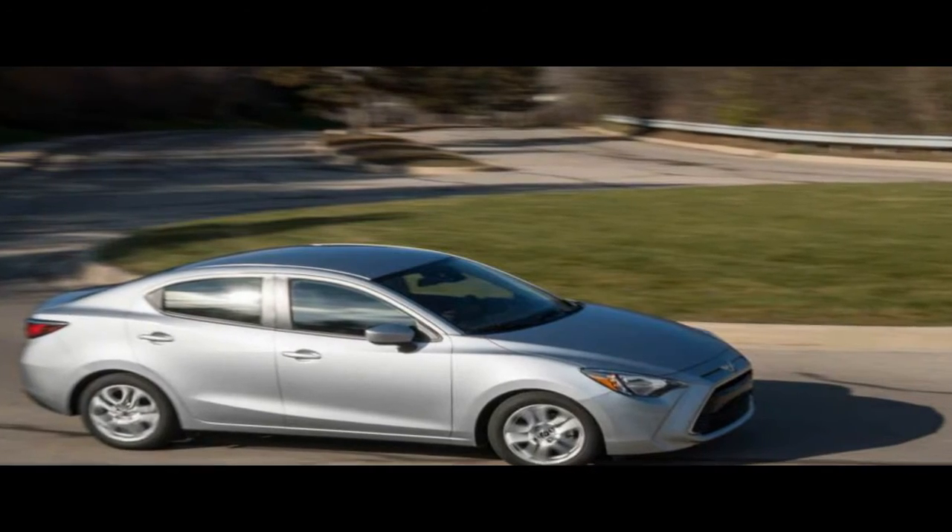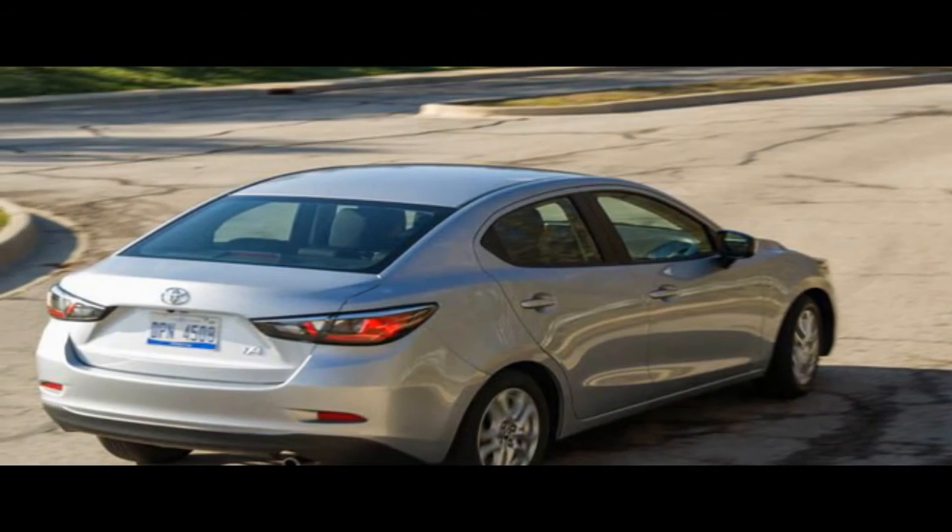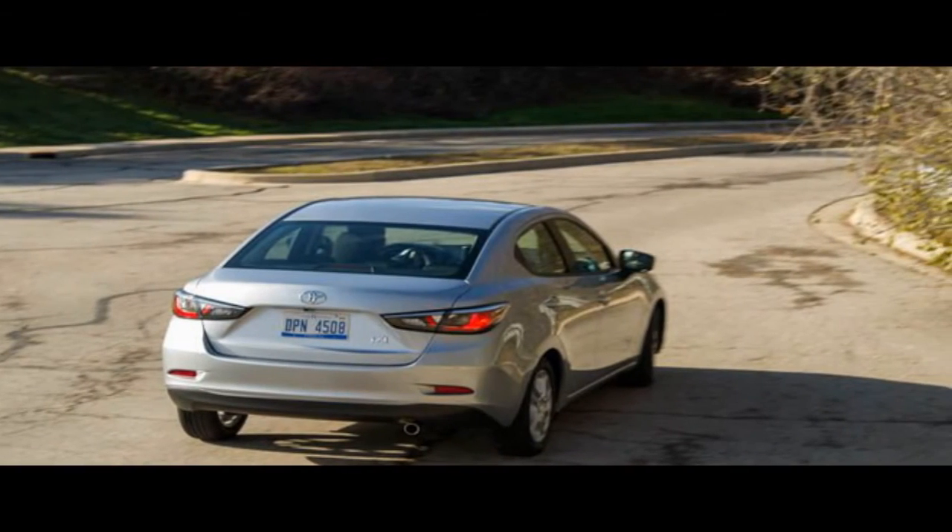Tesla hasn't yet detailed the regular service schedule for the Model 3, but CEO Elon Musk said recently that the Model 3 powertrain is designed to go about a million miles without service.